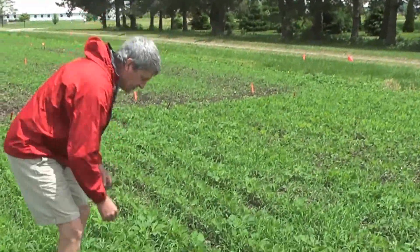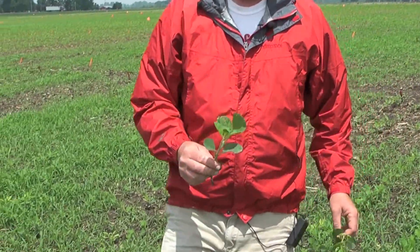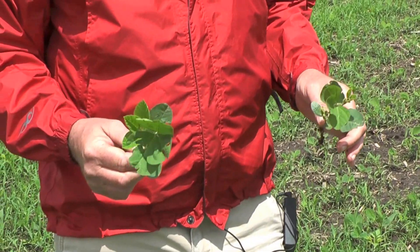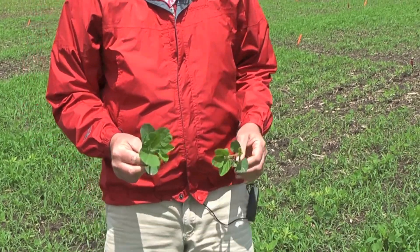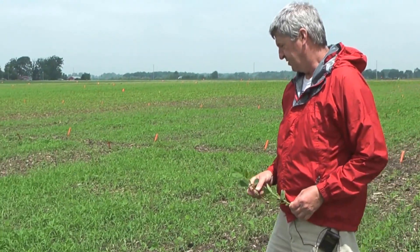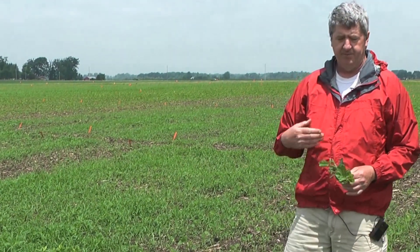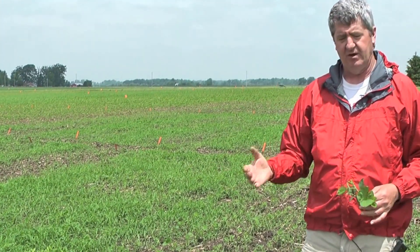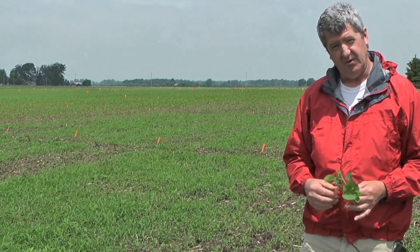We have probably more typically seen — this is the Flumioxacin treatment — when we see this type of damage it seems to be more likely here on the research farm with Valor compared to Authority. We'll track these beans and maybe do another video later, but just showing you some of the symptoms you can see when herbicides are applied at or just after planting and you have a rainfall and beans popping out of the ground with some splash-up going on.